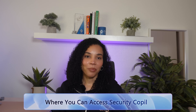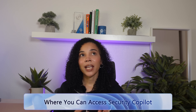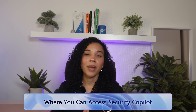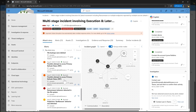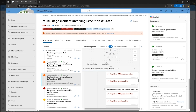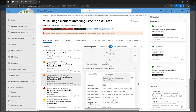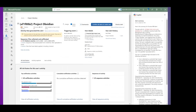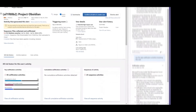Where can you access Security Co-Pilot? It's available inside Microsoft Defender, Sentinel, and Microsoft Entra platforms, as well as within Microsoft Azure. In Microsoft Defender, Co-Pilot can help investigate alerts, summarize threats, and recommend mitigation steps. In Sentinel, it helps analyze logs, do threat hunting, and incident response by summarizing attack patterns and identifying vulnerabilities. For identity in Microsoft Entra, Co-Pilot can detect unusual sign-ins, privileged escalations, or insider threats. It is available as part of the Microsoft Security Suite for organizations with Microsoft 365 security products enabled.